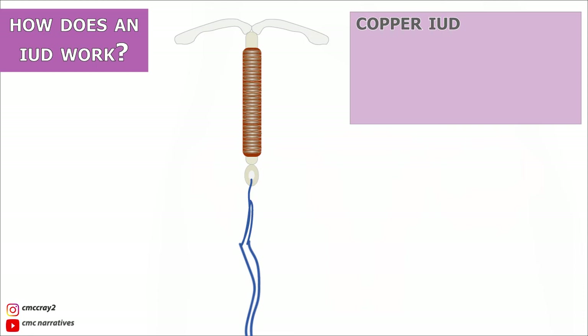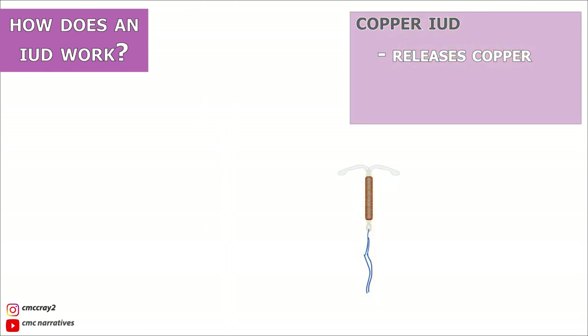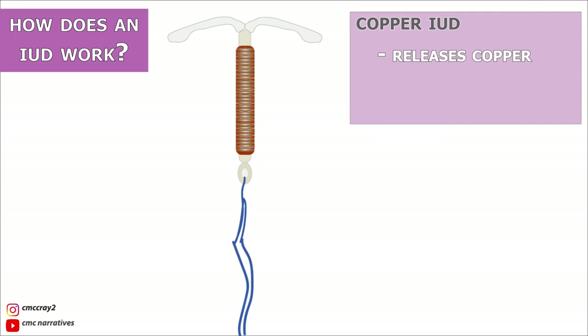The copper IUD has copper wrapped around it that is released into the body. Copper ions affect how sperm moves, preventing it from reaching the egg. Copper IUDs will remain effective for up to 12 years.